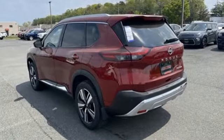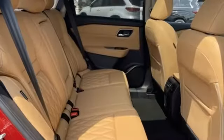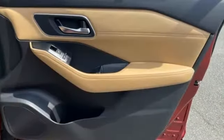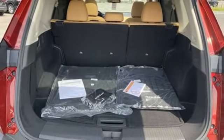Intercooled turbo i3 engine, dual zone climate control, integrated navigation system with voice activation, auto dimming rear view mirror, heated steering wheel, memory exterior door mirror settings, streaming audio, hands-free lift gate, inductive device charging, and heated leather bucket seats.